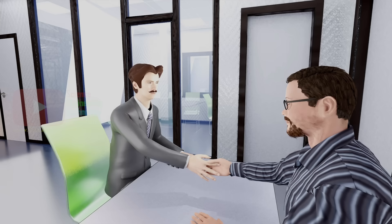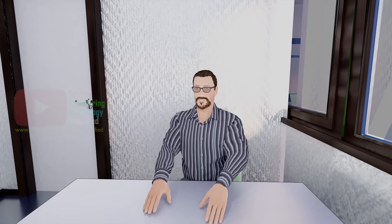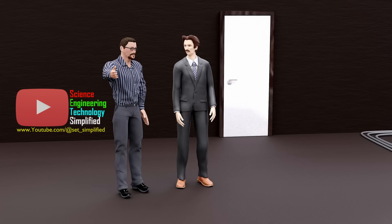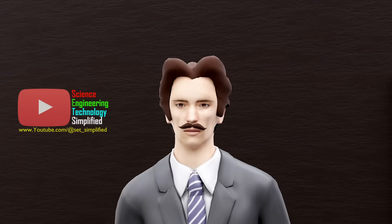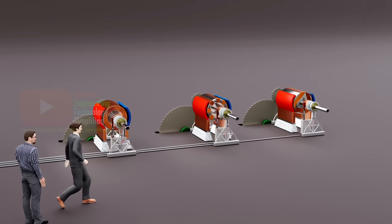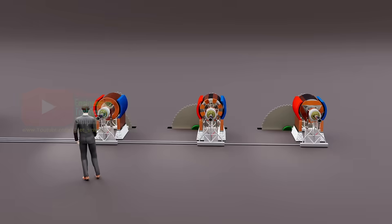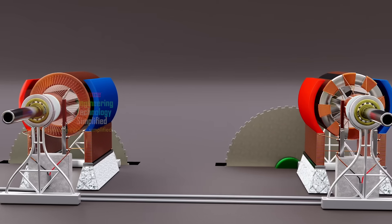Tesla asked the owner to show him his DC power generator. After following him through the power station, Tesla observed: 'Mr. Owner, here you have three different types of DC power generators installed at your power station.'